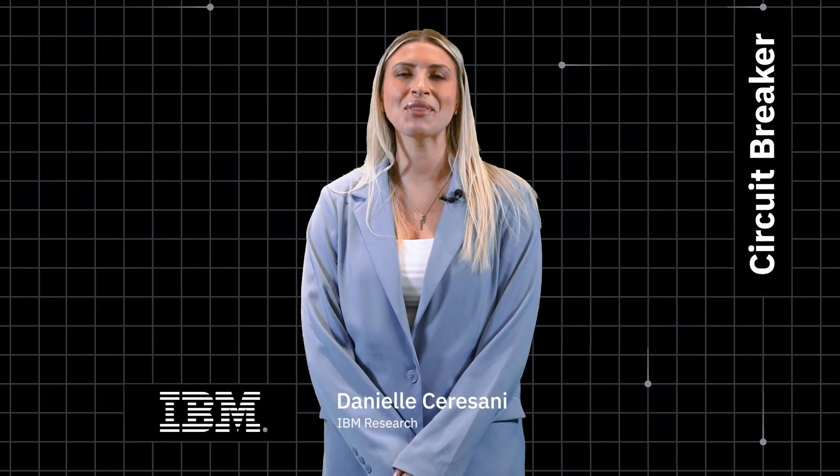Hi, I'm Danielle Sarasani, and welcome to The Circuit Breaker, the news roundup from IBM Research.